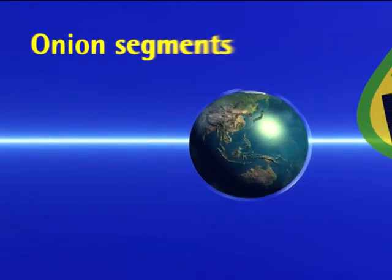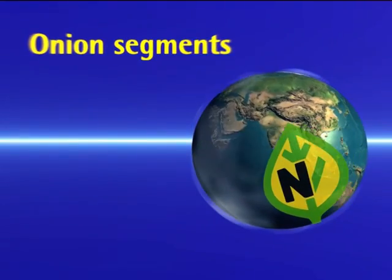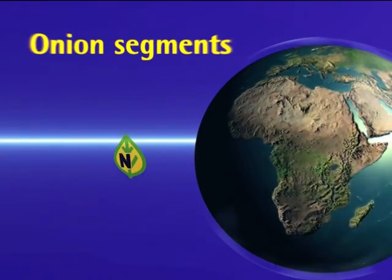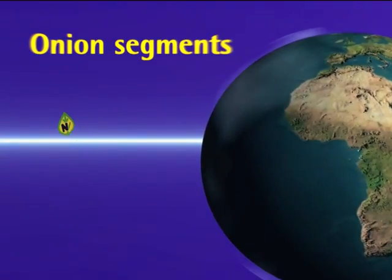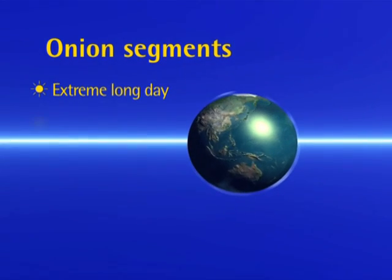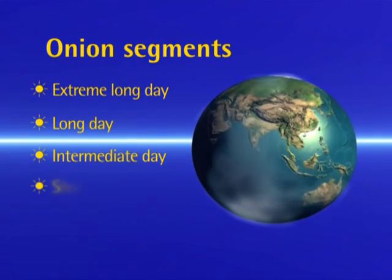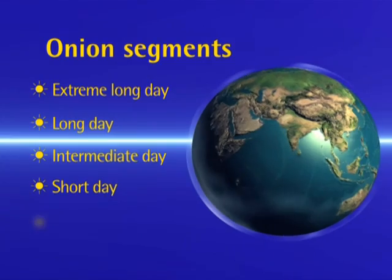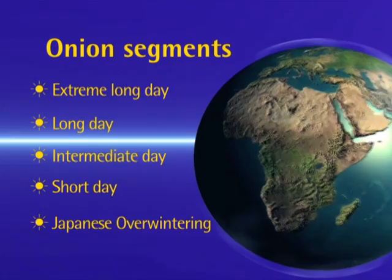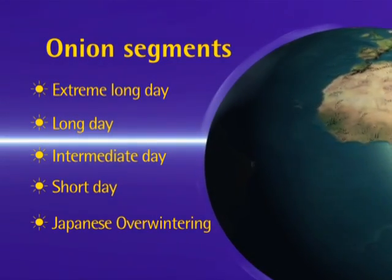The growth of onions depends greatly on day length, which is geographically determined, and on temperature. According to this criterion, onions are divided into five categories: the extreme long day onion (ONX), such as the Dutch Rheinsbergers; the long day onion (ONL), frequently called the American type; the intermediate (ONM), also known as the Spanish type; the short day (ONS); and the overwintering (ONO) onion.